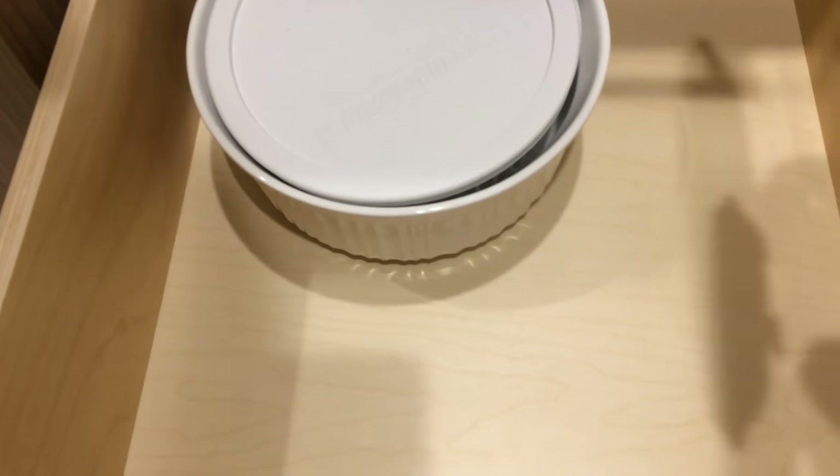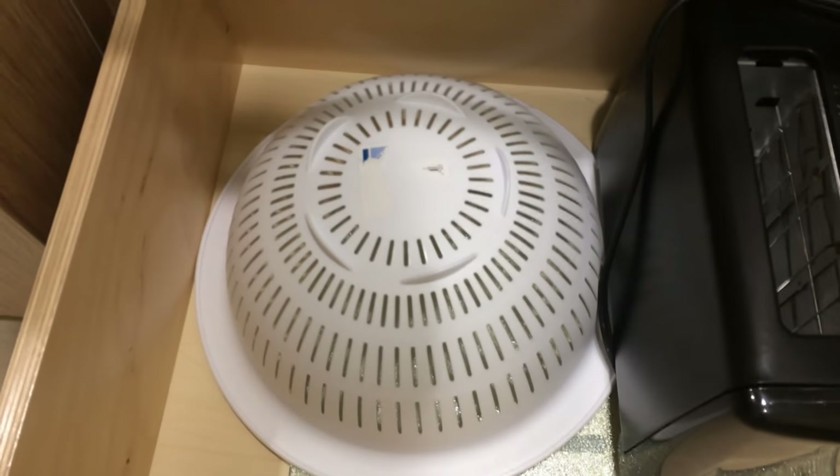Then one drawer down we have a Corningware microwave cooking container. And here we have a toaster — a real toaster — and a colander, and a cutting board underneath. This is a very well equipped kitchen.